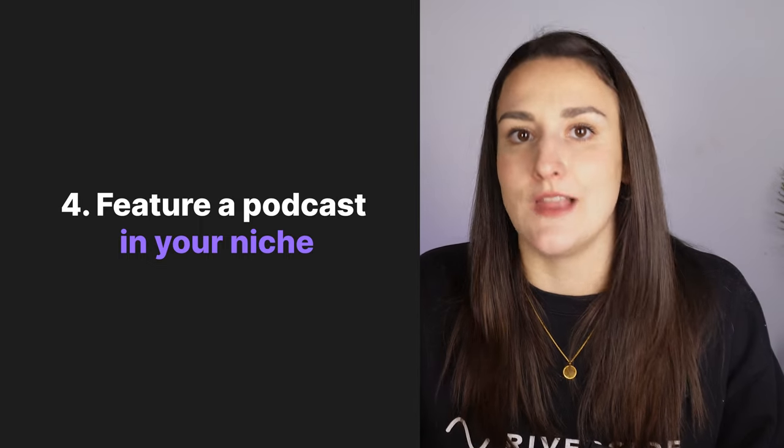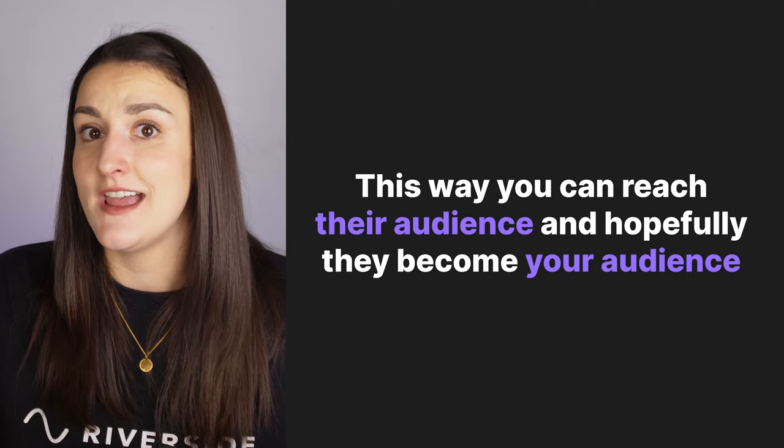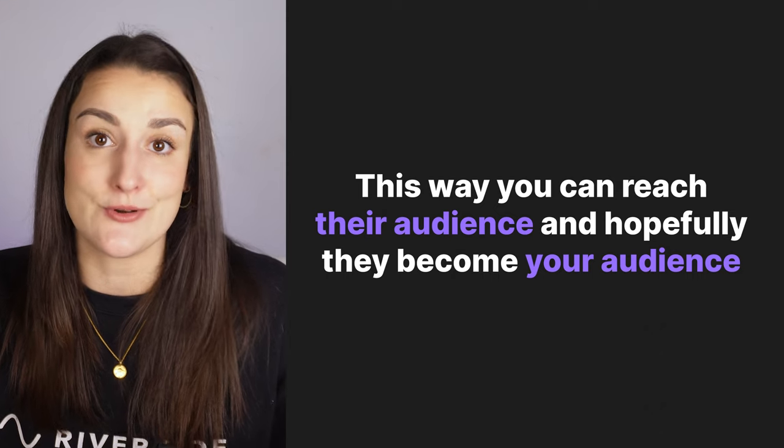Talk about another podcast in your niche and why you like it. The goal is to turn this into a social media post and tag the other podcast and its hosts, with the hope that they will repost your content. This allows you to reach their audience and hopefully gets you more listeners on your show. It also opens the door for a potential collaboration opportunity with that podcast.